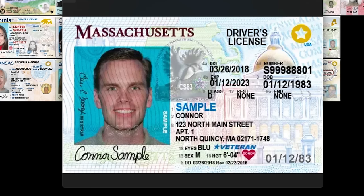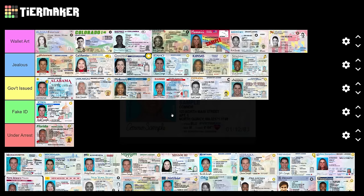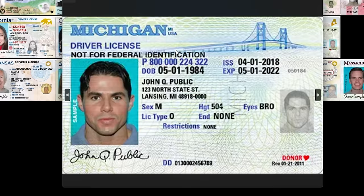Massachusetts — they're all starting to blend together, these ones with stencil drawings of the capitol building. Government issued. I like the variety of colors but it's not enough to push it over the edge. Nothing offensive, it just is what it is.